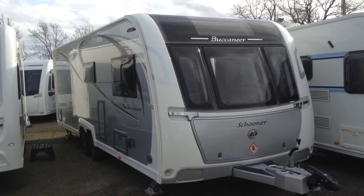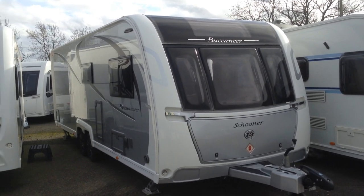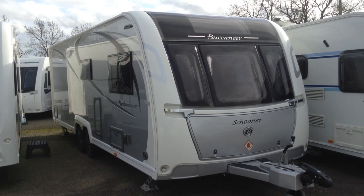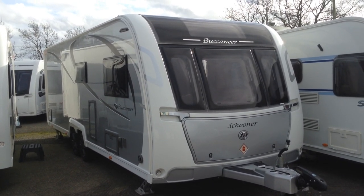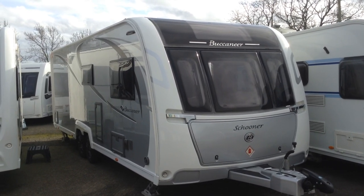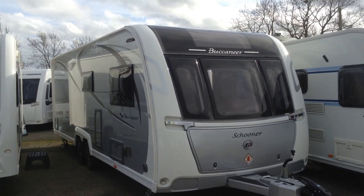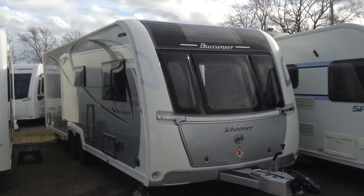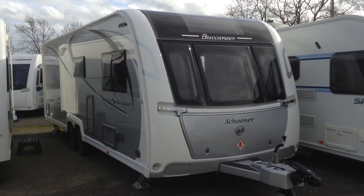Hi, it's Garret from Broad Lane Leisure Caravans. Today I have the pleasure of showing you around this 2017 Buccaneer Schooner. It's a flagship model and it looks absolutely striking in its silver paintwork with its exclusive Buccaneer logo. It's twin axle, so it's a big van and it offers you a huge amount of space on the inside. It looks stunning on the outside too.